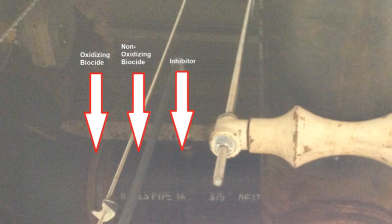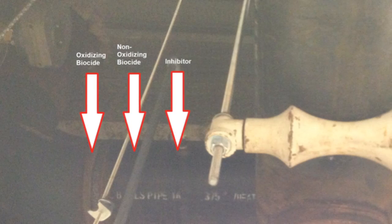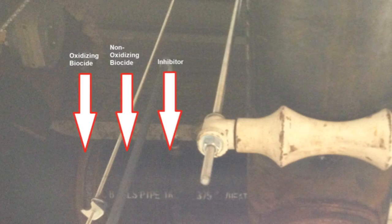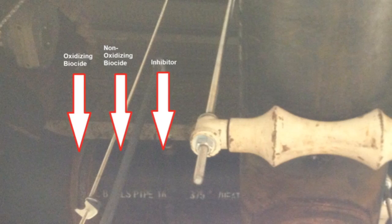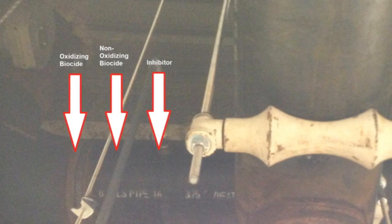If you like this video or if you have any questions about proper water treatment at your facility, please check us out at Clarity Water Technologies, which is at claritywatertech.com. Please don't forget to like this video or leave us any comments, which we'd be more than happy to answer. Thanks again for watching.